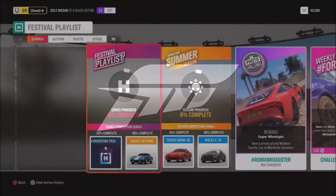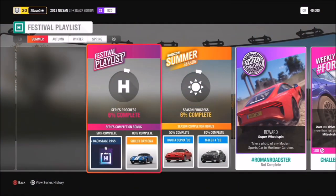You can unlock the Honda S800 by completing the 70s Championship in spring in the Festival Playlist. So let's have a look at the Festival Playlist. In Series 31, at 50% series completion you'll get a Backstage Pass, which you can take to Horizon Backstage to get some of the rarest cars in the game. At 80%, you've got the awesome Shelby Daytona.